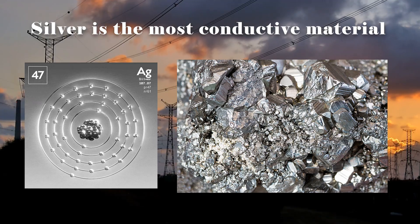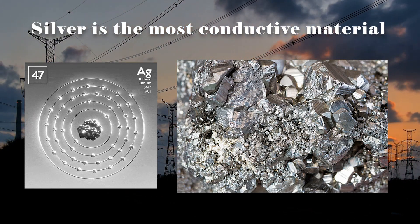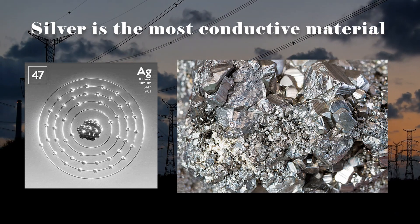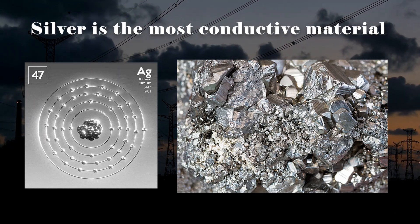Secondly, silver has a crystal lattice structure that allows for efficient electron movement. The crystal structure of silver provides a network of closely packed atoms, enabling a smooth flow of electrons with minimal obstruction or resistance.